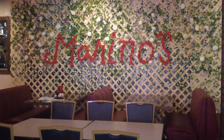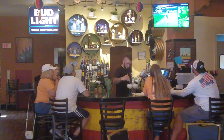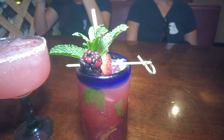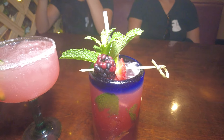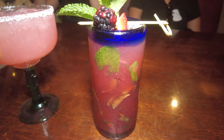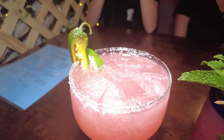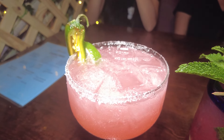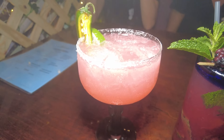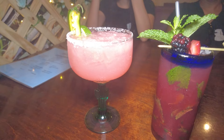It looks like the bar is the center of attention — let's grab a drink. Here you go: a triple berry mojito. I like that raspberry on there, plus berries and mint — this is looking great, straight class. And we got the watermelon jalapeño margarita with Patrón — this is the Cadillac margarita. Top of the line here. These two drinks look amazing; can't wait to try them.